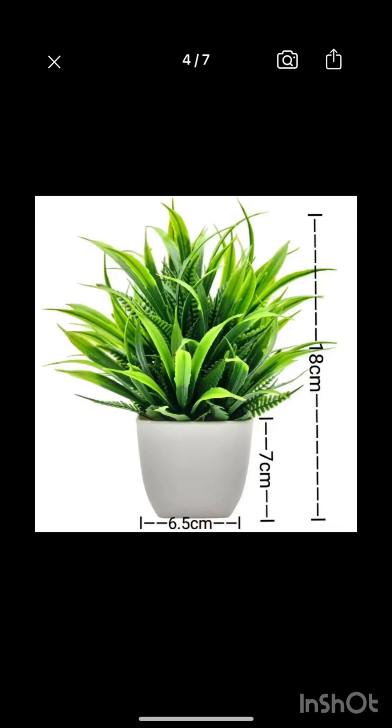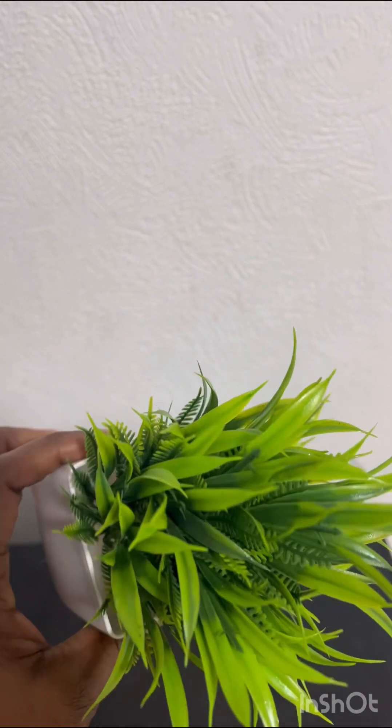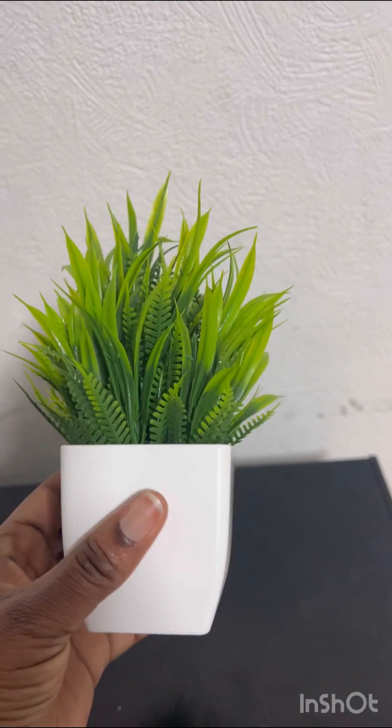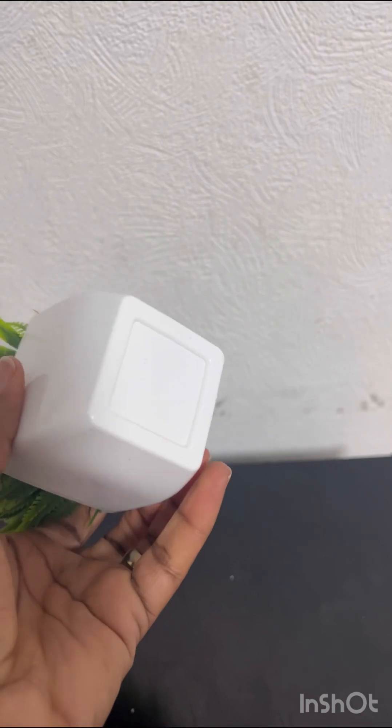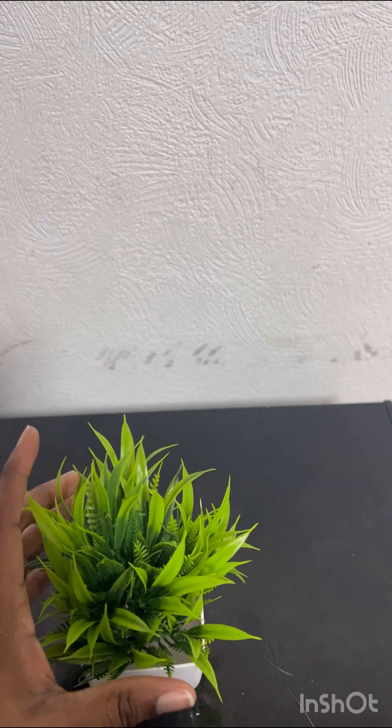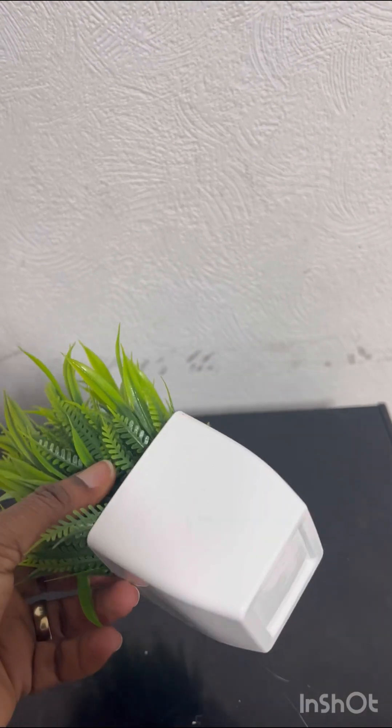The last thing in this batch is this decoration — it's going to look great on my TV unit and I love it so much. Thank you guys for watching this video! There is a part two coming when I receive more items, and I'll show you everything then.